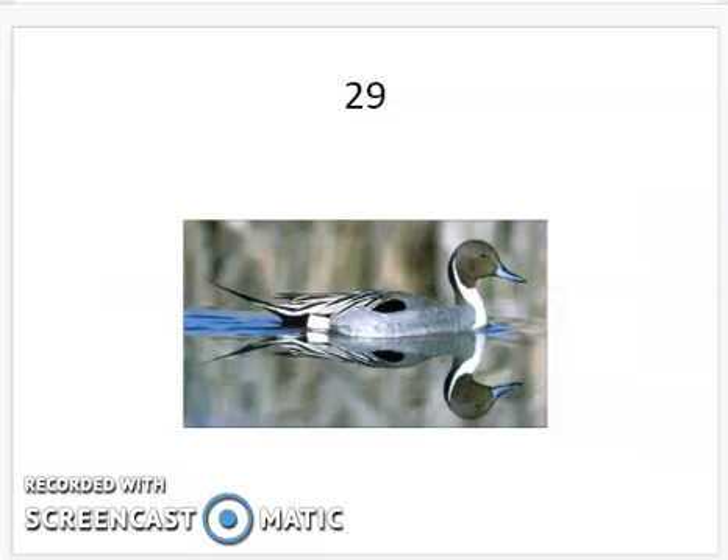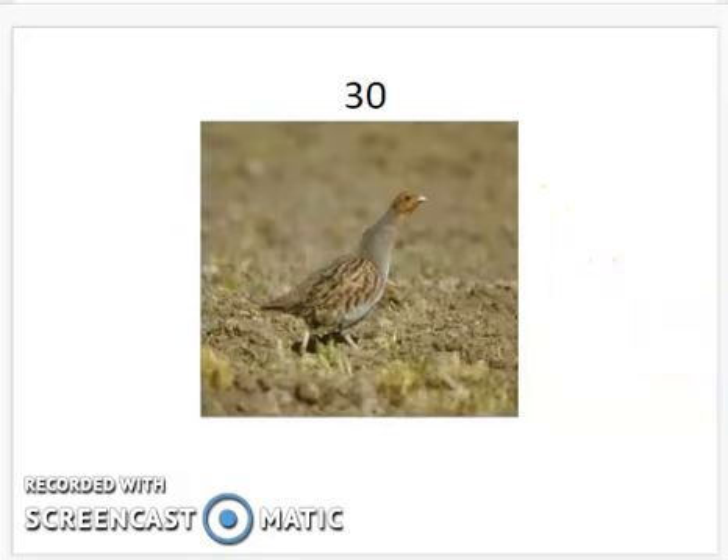The pintail — the tail feathers come to a very sharp pin-like point, that's the easiest characteristic, and then we've also got an iridescent blue beak. The Hungarian partridge is kind of a chicken-like bird, maybe a prairie chicken-like bird, with an elongated neck and a really short beak.